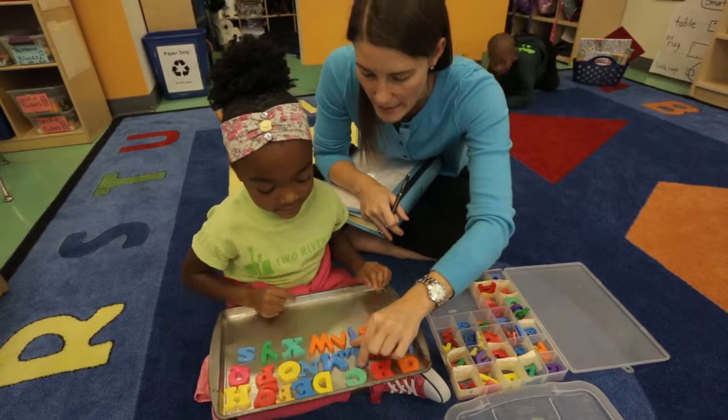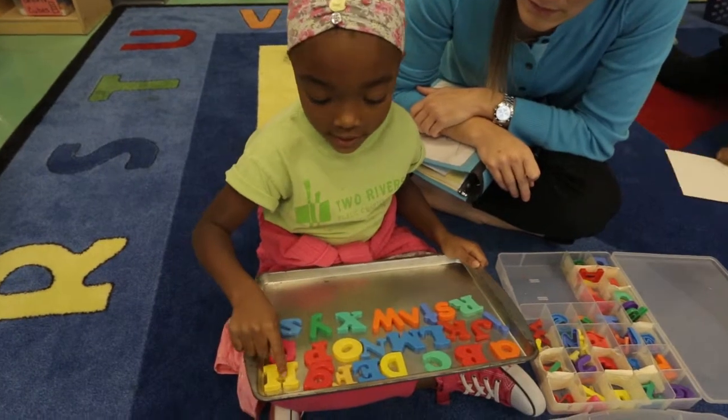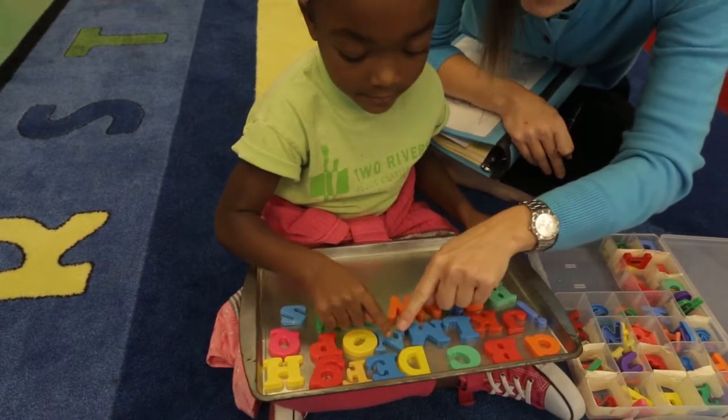Okay, let's start again and see if we have them all. A, B, C, D, E, F, G, H, I, J, K, L, M, N.